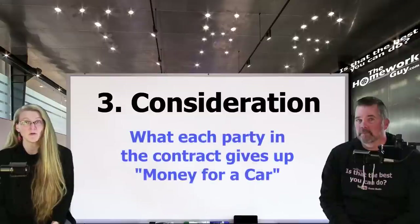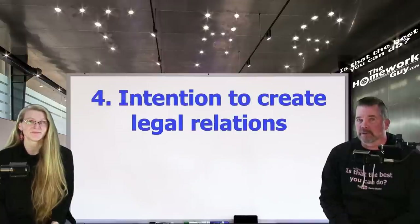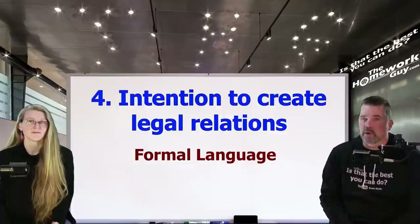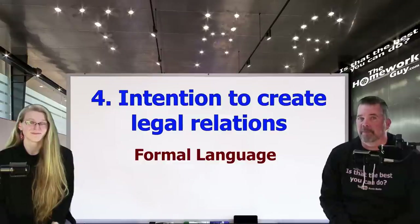As Kevin explained earlier, consideration is what each party to the contract gives up or promises to do to form the contract. It can be something of value such as money, goods, services — or like a car, for example. To be legally binding, a contract must show an intention to create legal relations. This can be shown by the use of formal language such as 'I agree to' or 'this contract is binding on the parties.' Dealers are generally pretty careful to make sure their contract meets this standard. Intent is important because it demonstrates the seriousness of the party's intention to accept both the benefits and the obligations of the agreement.